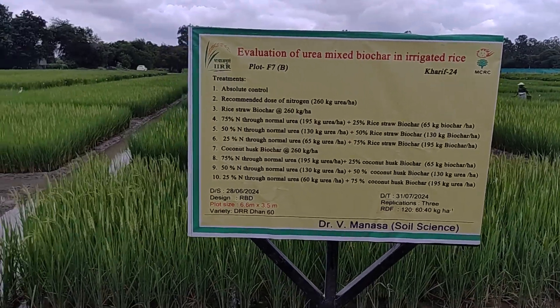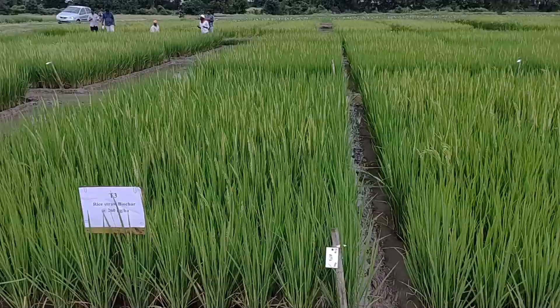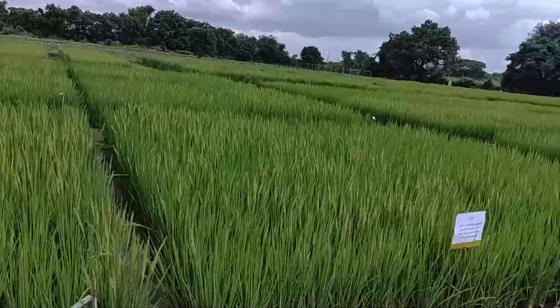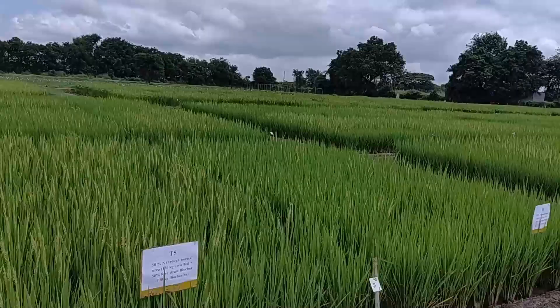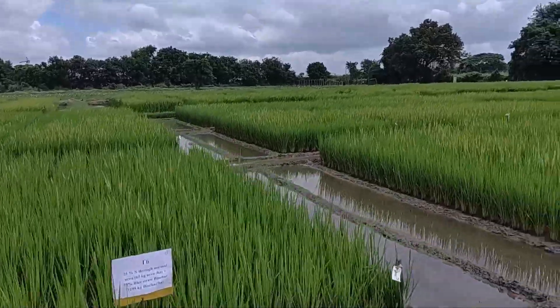Good morning everyone. This is the IIRR farm, and we are always thankful to our PJT — they have provided us this facility area. That's why more than eight to nine varieties can be trialed. These are the paddy fields with variable applications of PHR.